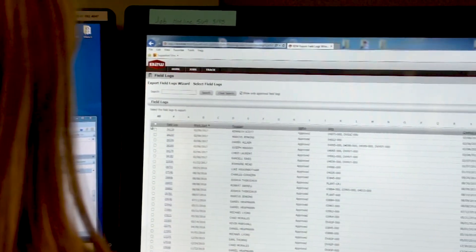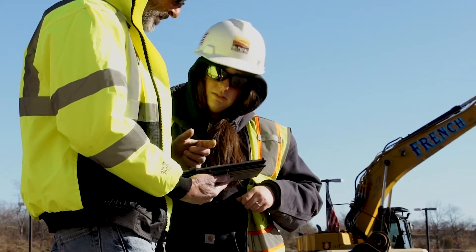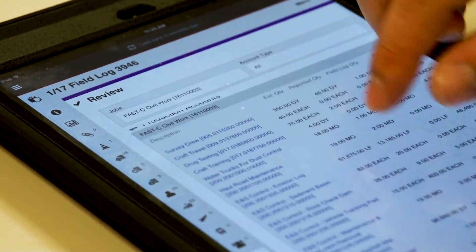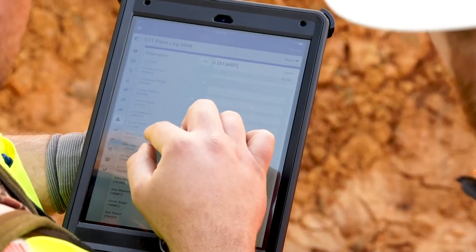B2W reporting is browser-based for any time access. Routine reports can be set up for automatic distribution at chosen intervals, and flexible security permissions make it easy to manage who sees those reports.